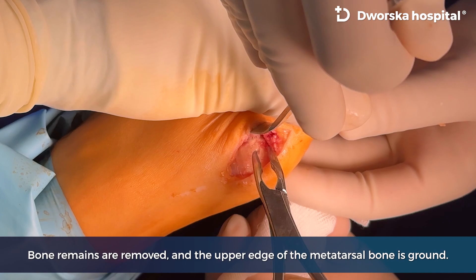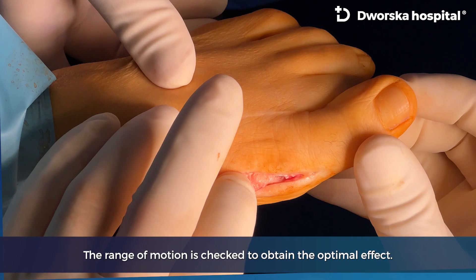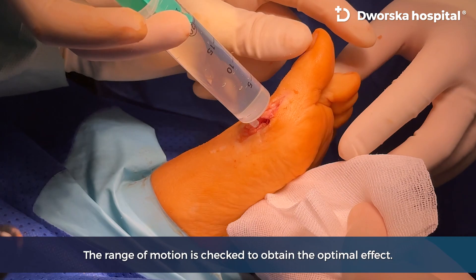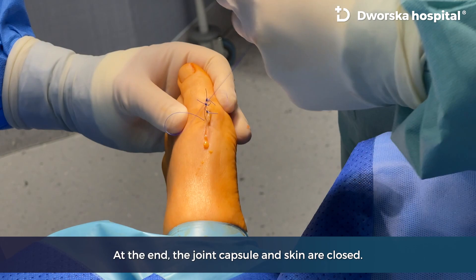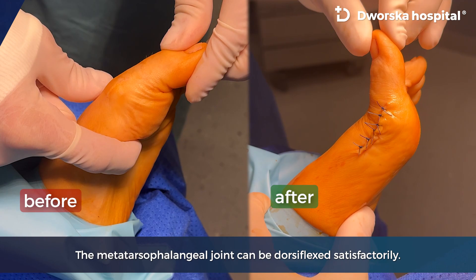Bone remains are removed and the upper edge of the metatarsal bone is ground. The range of motion is checked to obtain the optimal effect. The joint is copiously flushed with saline to remove all small bony debris. At the end, the joint capsule and skin are closed, after which the metatarsophalangeal joint can be dorsiflexed satisfactorily.